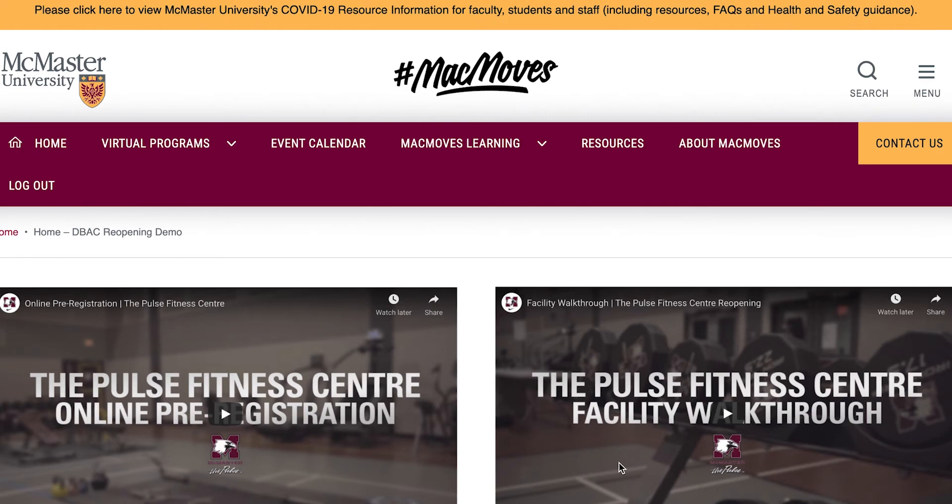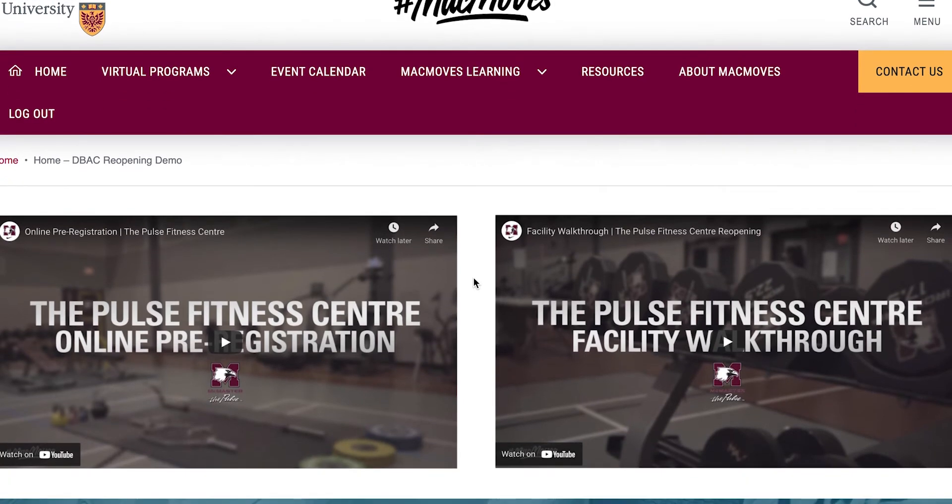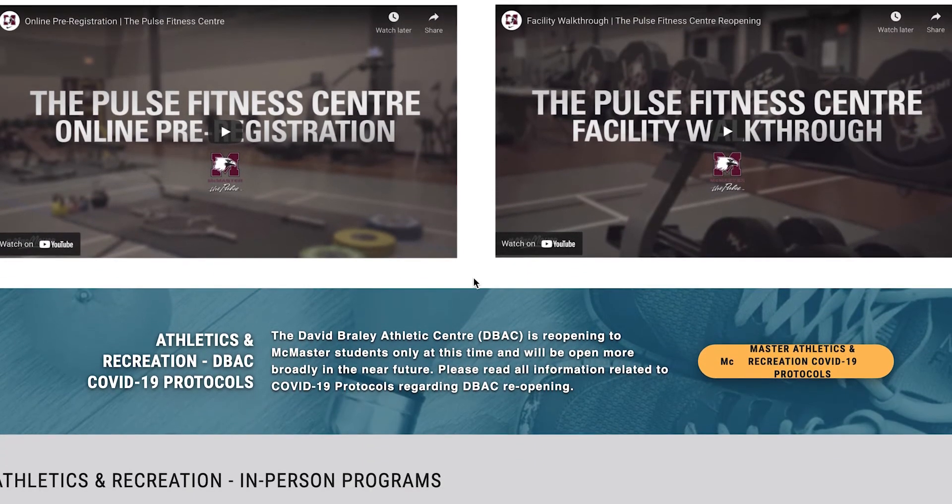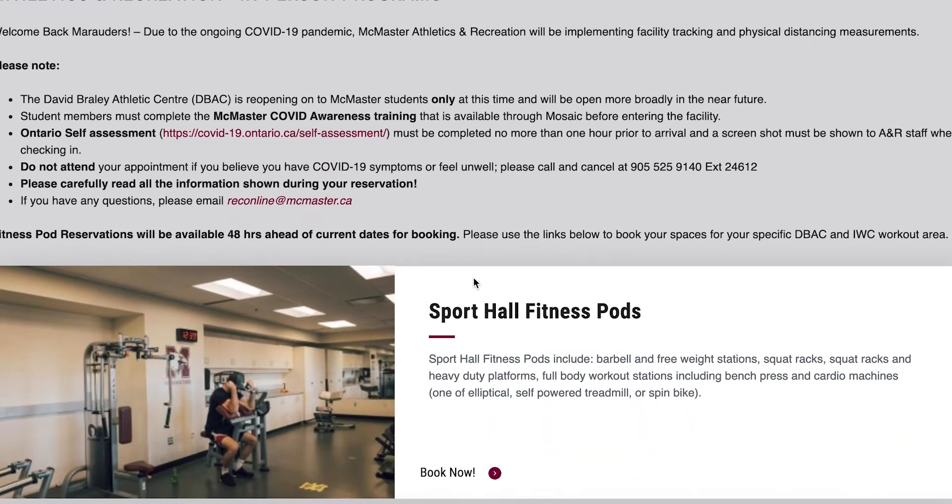To book a workout, go to macmoves.mcmaster.ca. On this page, you'll find helpful information and a few important resources to make your next visit to the Pulse a successful one.